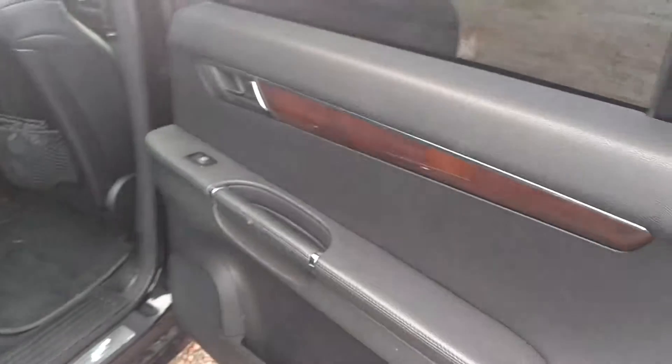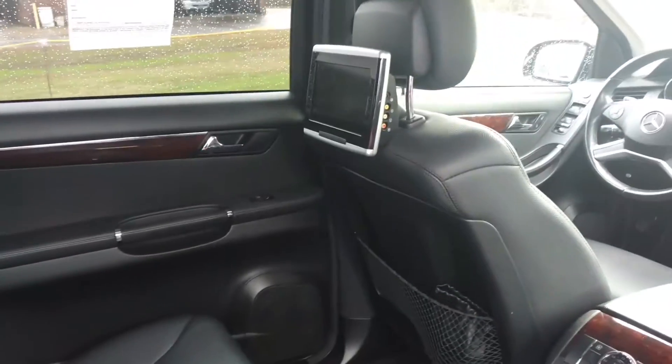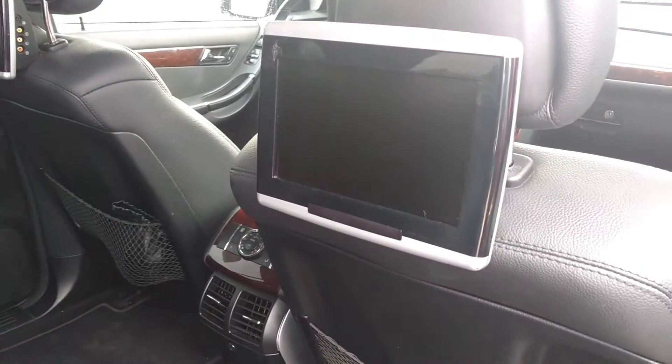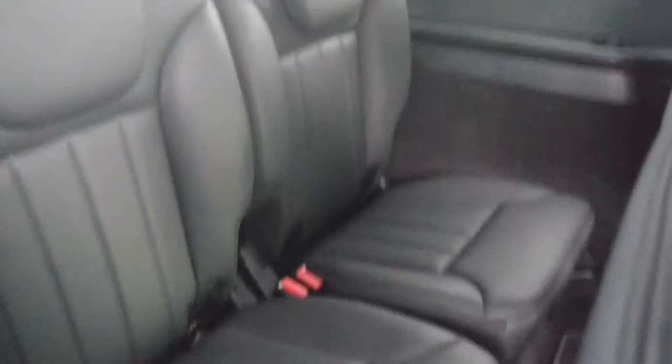You've got your Mercedes wheels right here. You've got power everything, power seats. You've got bucket seats right here in the middle. TVs right there for everybody. Here's your rear climate control.